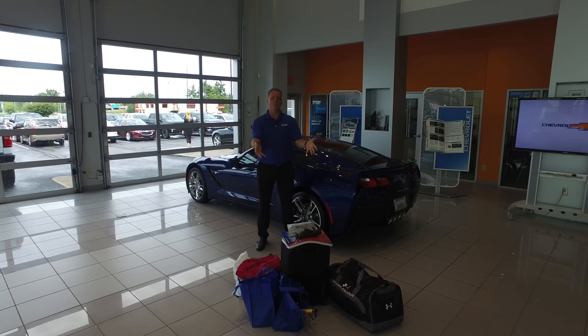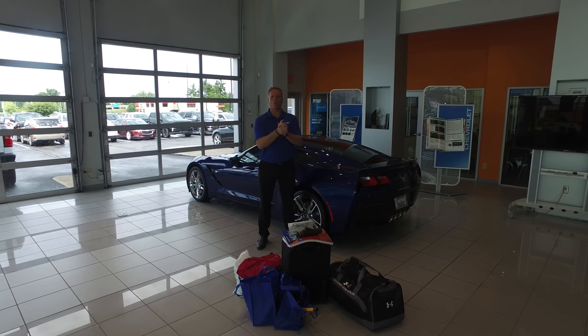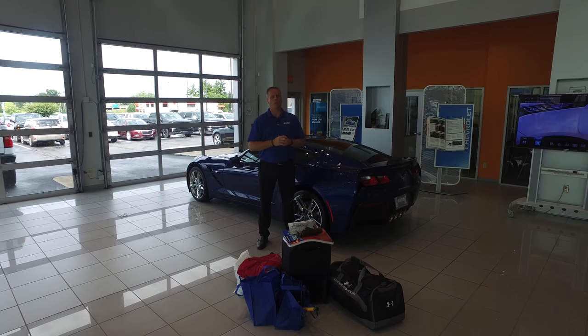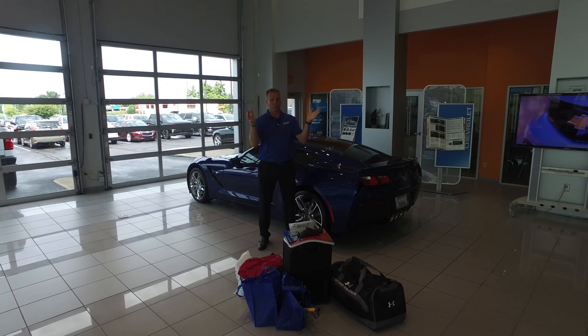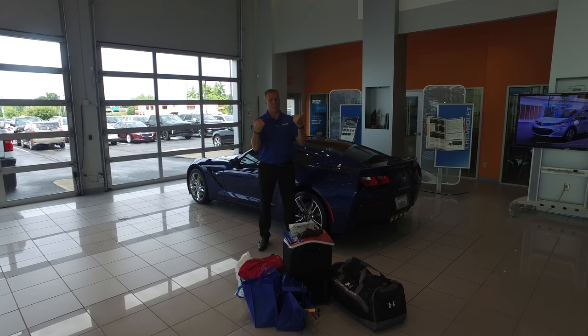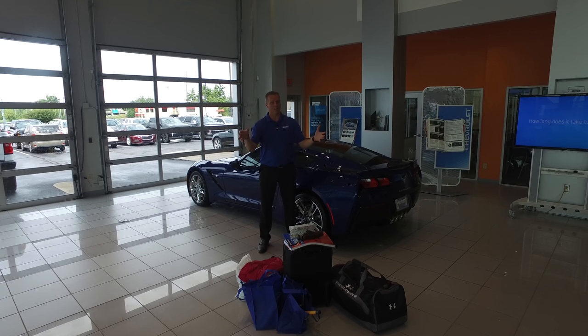Before I begin to tell you why I have all this luggage in front of me in this real-world scenario, don't forget to follow me on Facebook and Twitter, subscribe to my YouTube channel, couple thumbs up, and as you're looking to buy a car, make sure you contact me. I can sell Chevy, Subaru, Volkswagen, used cars, and I can ship anywhere in the country.